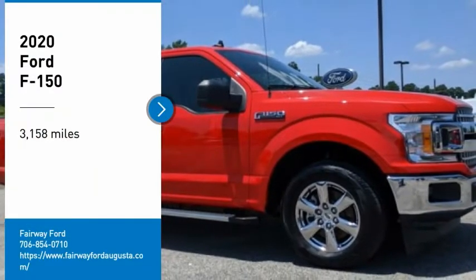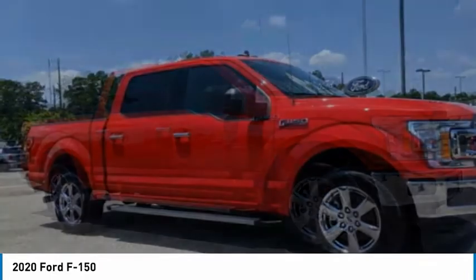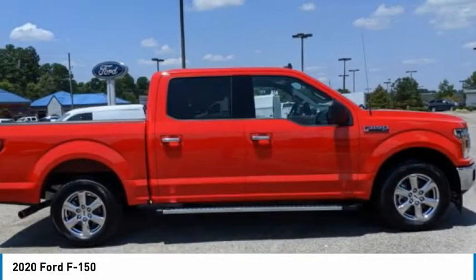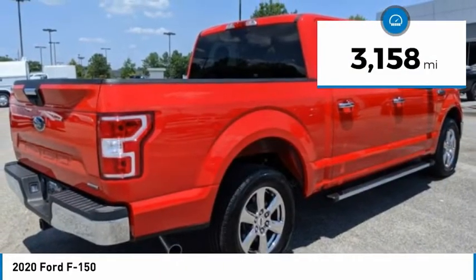You are going to love the 2020 F-150. A Ford F-150 knows how to handle any situation. It's built to follow orders. No whining. This vehicle has less than 4,000 miles.